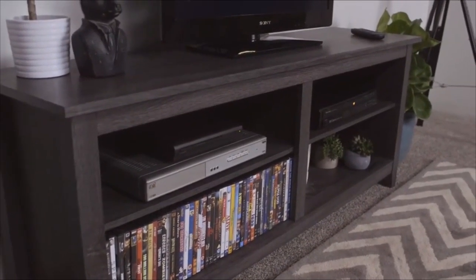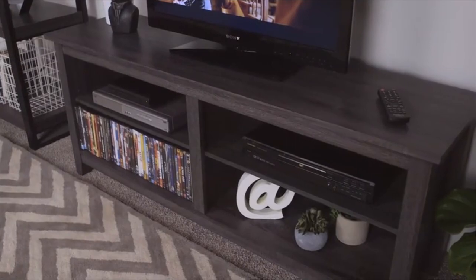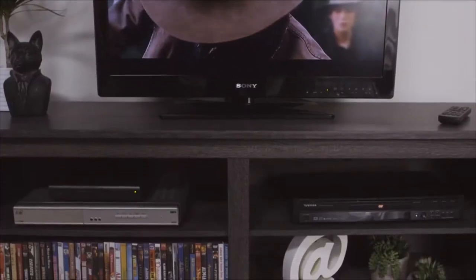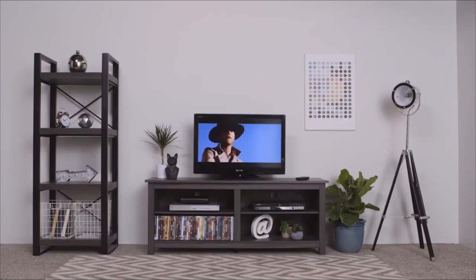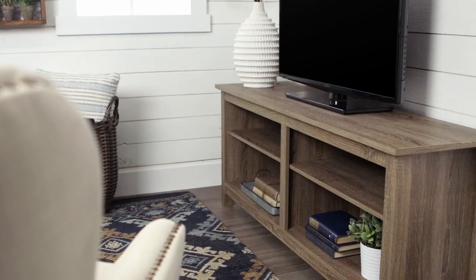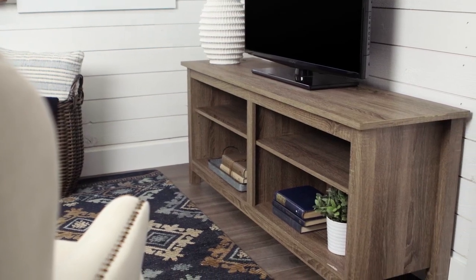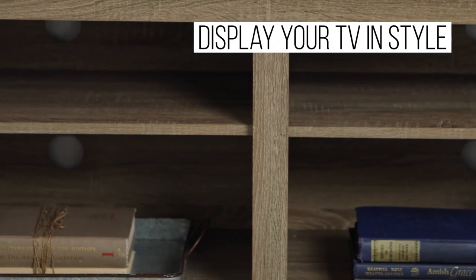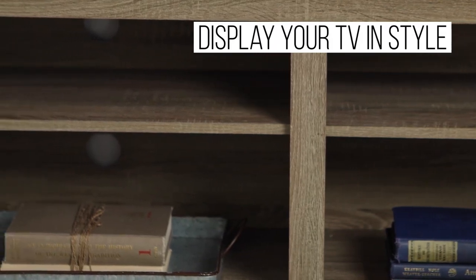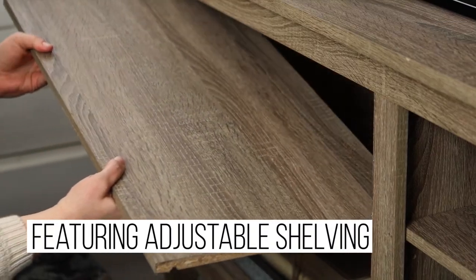The top surface can hold up to 150 pounds and the two adjustable shelves can hold up to 30 pounds each. The TV stand also has four cord management ports to keep your cables tidy and organized. You can get this TV stand for only $123.29 using the link in the description, which is a great deal for such a high quality product.